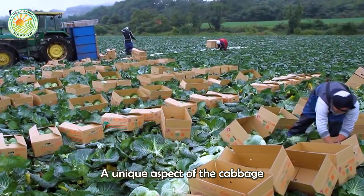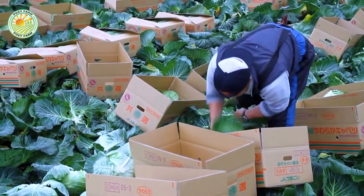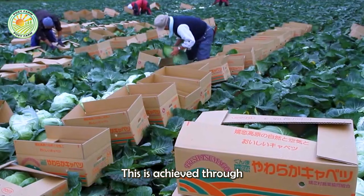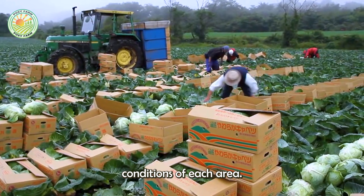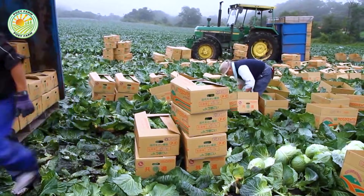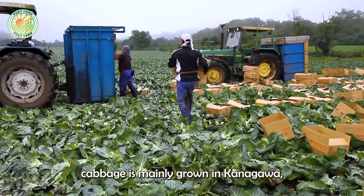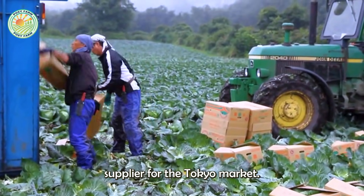A unique aspect of the cabbage farming industry in Japan is its year-round supply. This is achieved through scientifically planned farming regions, taking advantage of the unique climate conditions of each area. For example, in spring, cabbage is mainly grown in Kanagawa, while in winter, Aichi serves as the primary cabbage supplier for the Tokyo market.